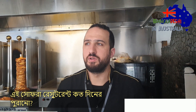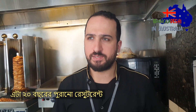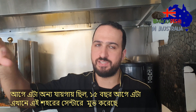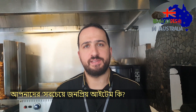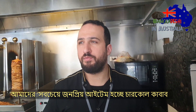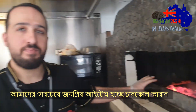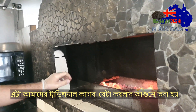So this Sofra restaurant — how long have you been here? We've been here about 20 years now. Before that we had a different location, and we came to the city center about 15 years ago. So what's your signature item? Which is your most popular item? Our most popular food, I would say, is the charcoal kebab.